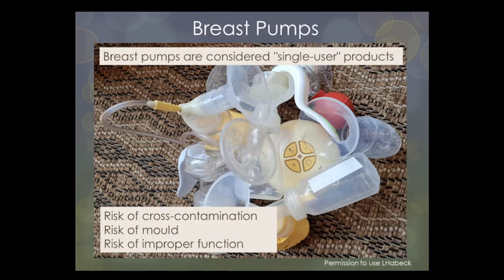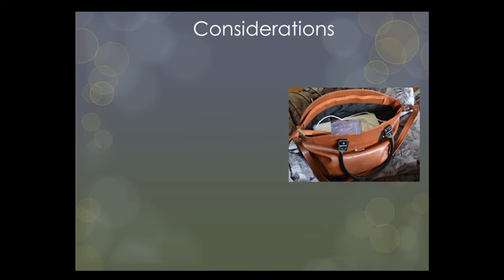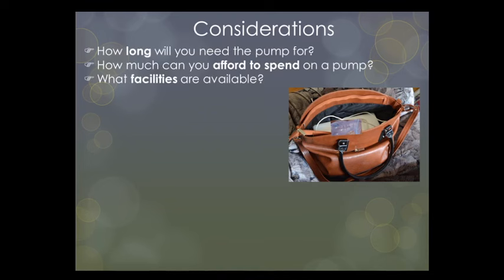The method a mother chooses for expressing — whether hands, hand pump, electric pump, or rental pump — will depend on her, her baby, and her reason for expressing. When a mother is highly motivated, any pump type can be successful. Things to consider when buying a pump include: how long will you need the pump, and how long and frequently will you and baby be separated?